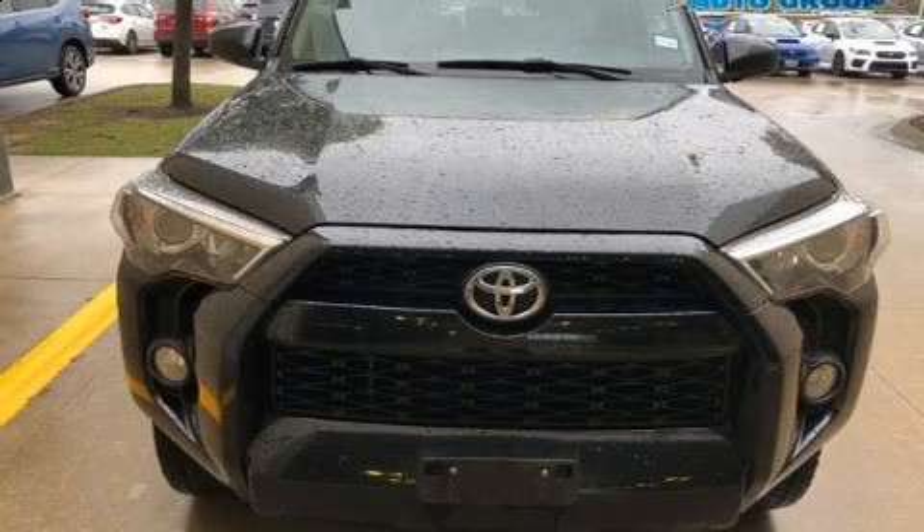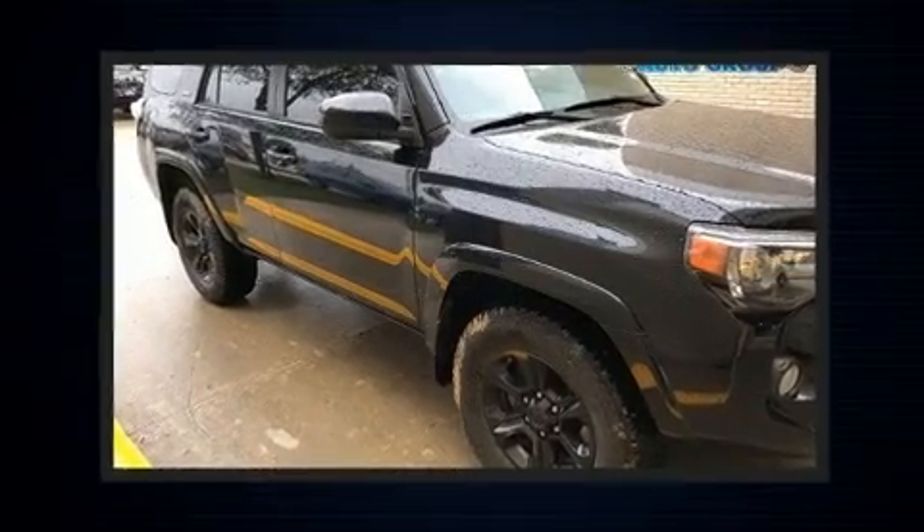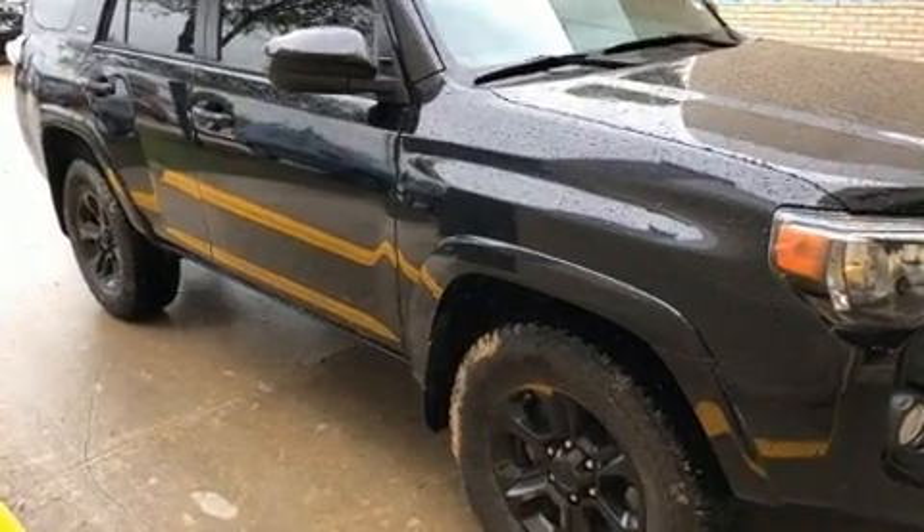You can expect a lot from the 2017 Toyota 4Runner. Under the hood, you'll find a six-cylinder engine with more than 270 horsepower, providing a smooth and predictable driving experience.